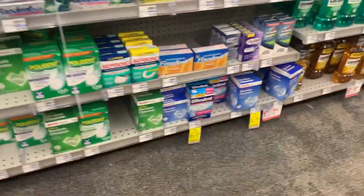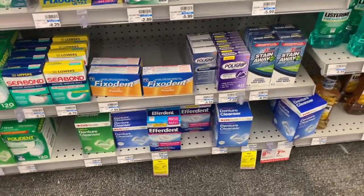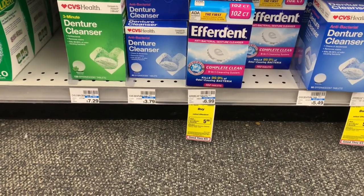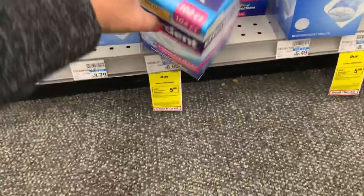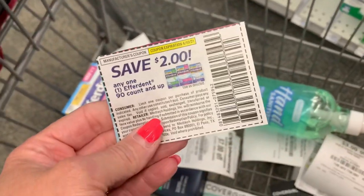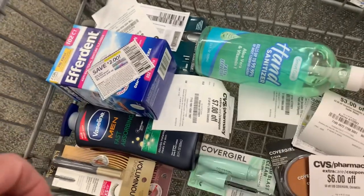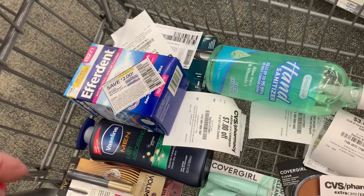Let's grab a little freebie. I don't need this — I'm not even sure I know anybody that needs it — but as soon as I think that, somebody asks. This Effortant is $6.99 and it gives back a $5 extra buck when you purchase one. I'll use this $2 off paper coupon. So I'll pay $4.99 and get back a $5 extra buck, making it totally free.